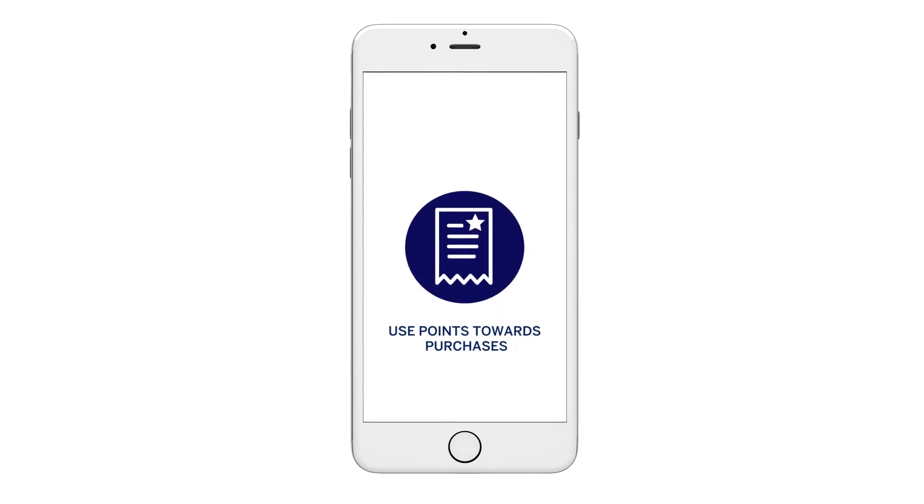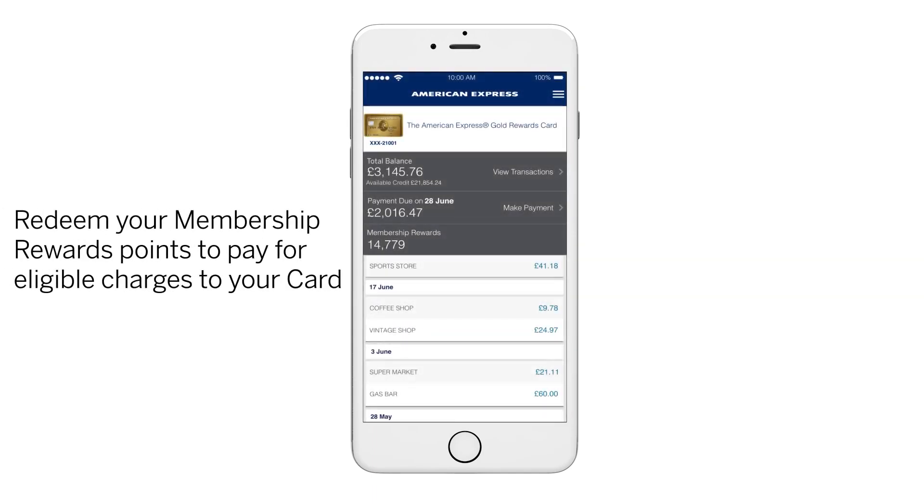Want to get more out of your Membership Rewards points for the things you love? Well, now you can — all in the palm of your hand.